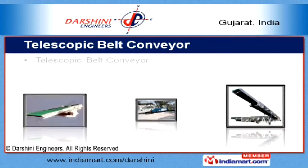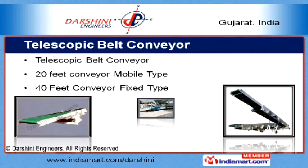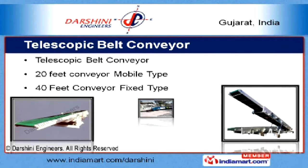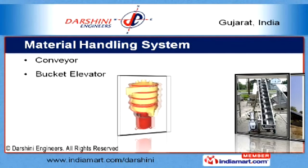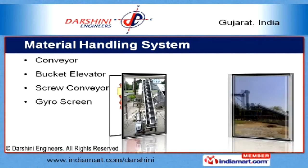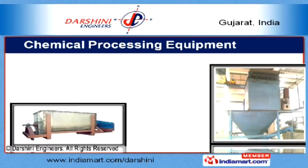Our range of telescopic belt conveyors is available in different dimensions and lengths, such as 20 feet mobile tile and 40 feet fixed tile. Different types of material handling systems offered by us include bucket elevators, screw conveyors, and gyro screens.